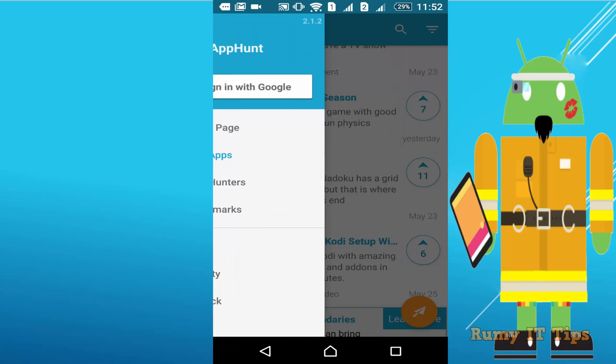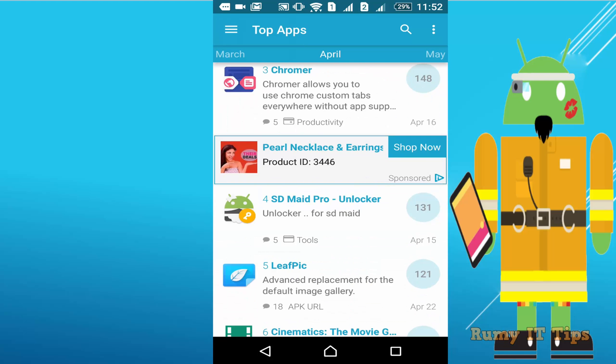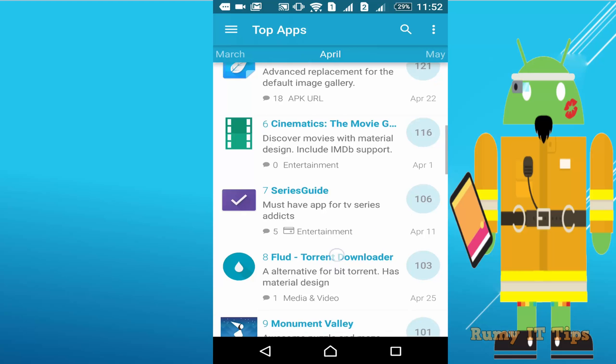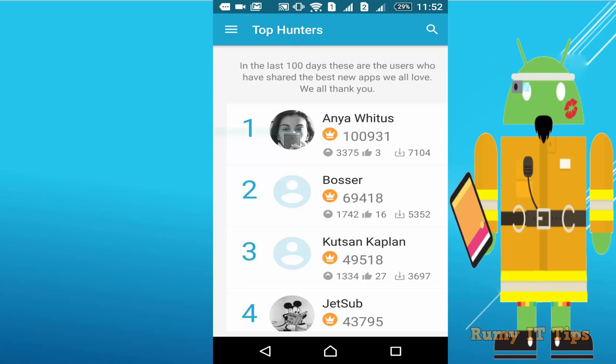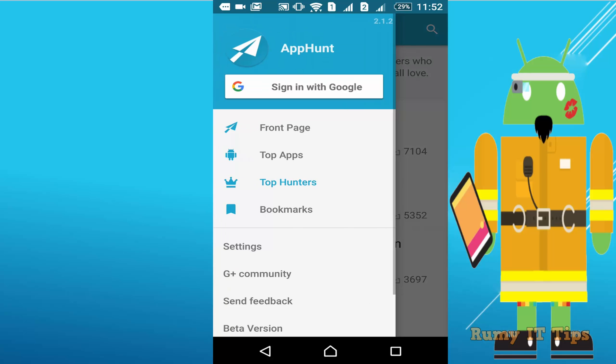On the right-hand side you have the option to see top apps — which are the top apps provided by App Hunt. For example, Chroma and SD Mat are among the top ones. There are also categories you can use to find new Android apps. You can also check the top hunters — those who are contributing the most — and you can contribute too.